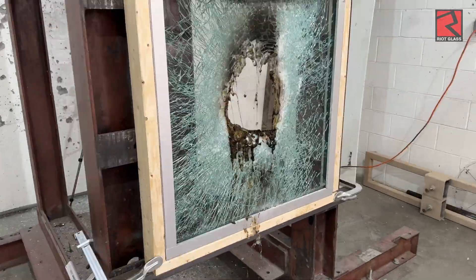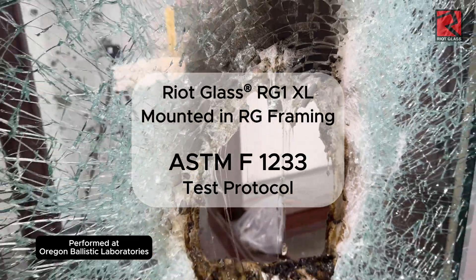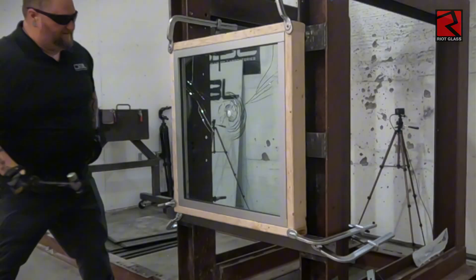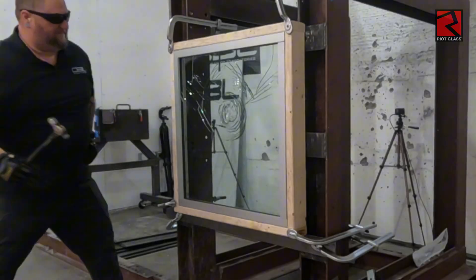The newest Riot Glass system, RG1XL, was recently tested at Oregon Ballistic Laboratories in the Riot Glass UFS framing system. Today's test is a forced entry test protocol known as ASTM-F1233.